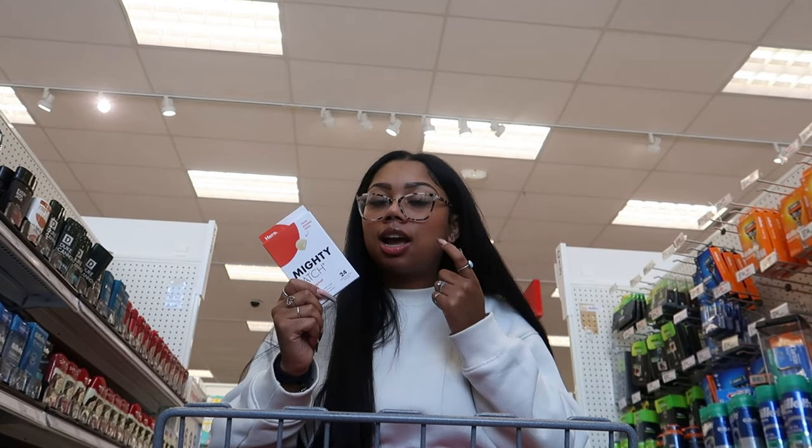The last thing I wanted to show that I normally get at Target but have enough of right now are these Hero Mighty Patches. I swear by these — if I have a pimple, I put one of these patches on and the pimple will be gone within one to two days. If you have a pimple or any type of blemish, go get these because they really do work. Now we're going to the body care section, which is the best part of the haul!